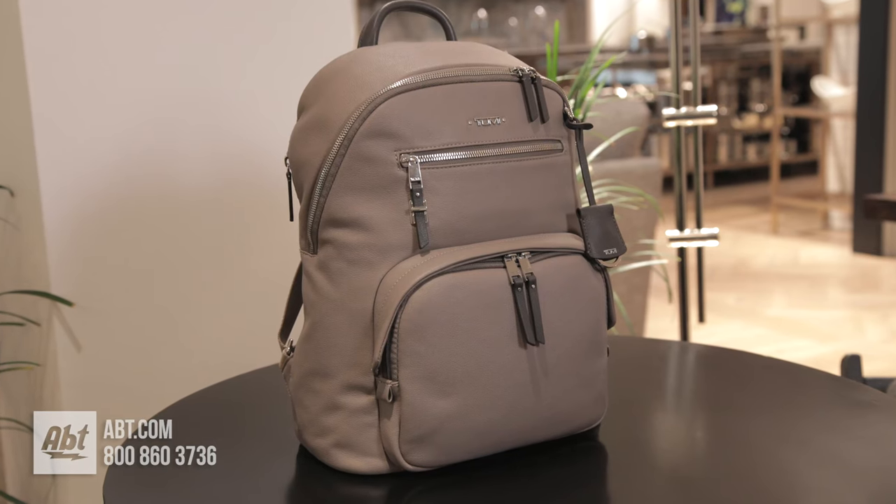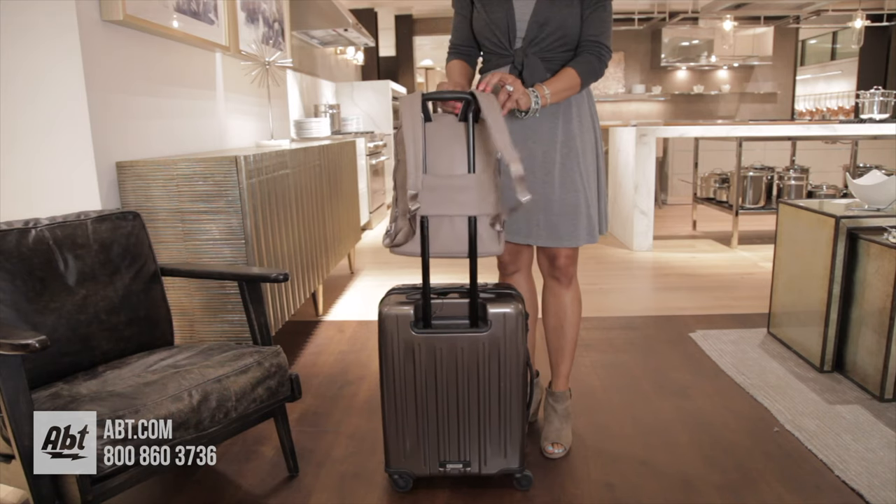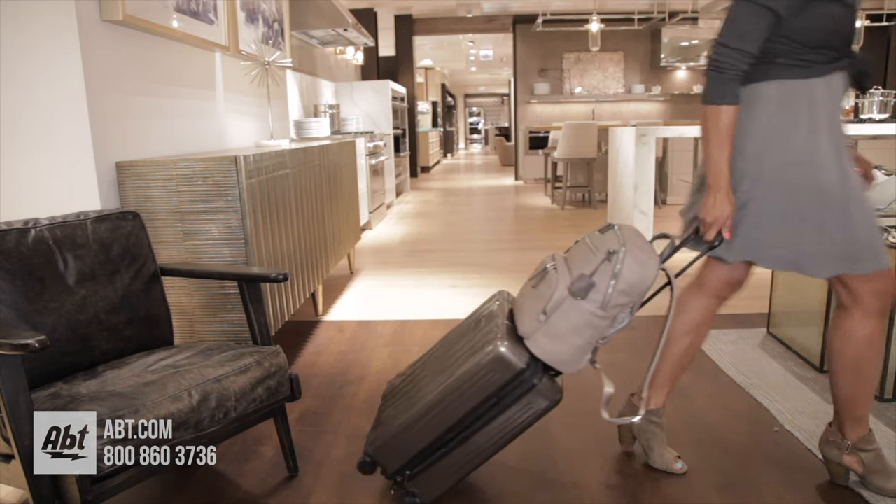This backpack also comes with a Tumi signature add-a-bag feature, which allows you to stack and secure your bag to other luggage pieces.